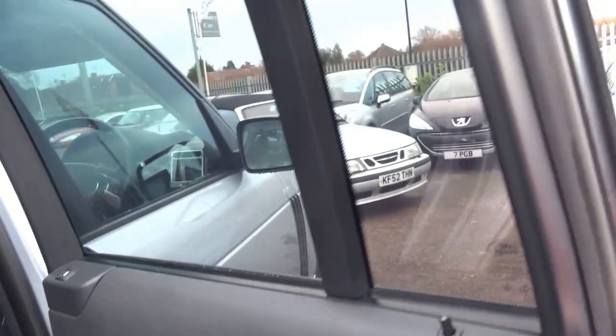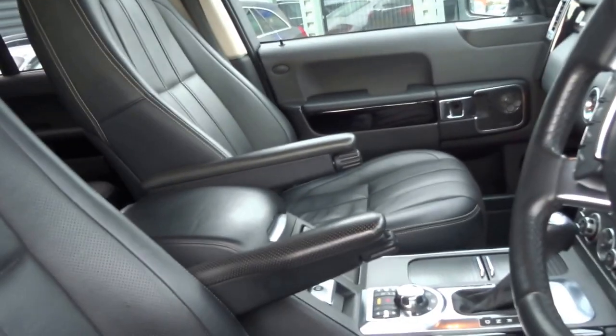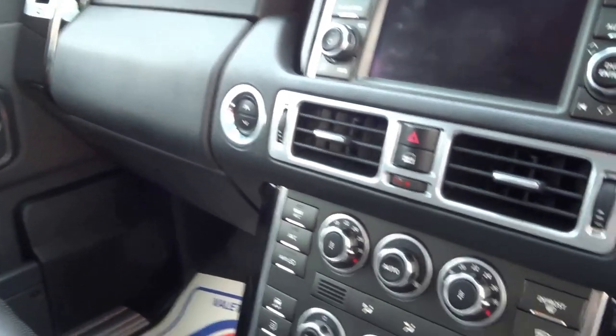It's only done 60,000 miles, so low mileage for the year — it's a 2009 car. The car's got a 3.6 litre V8 diesel engine.